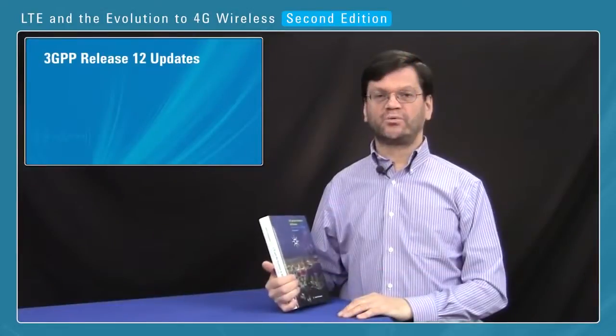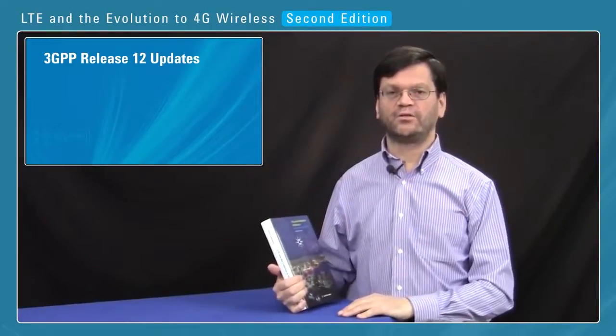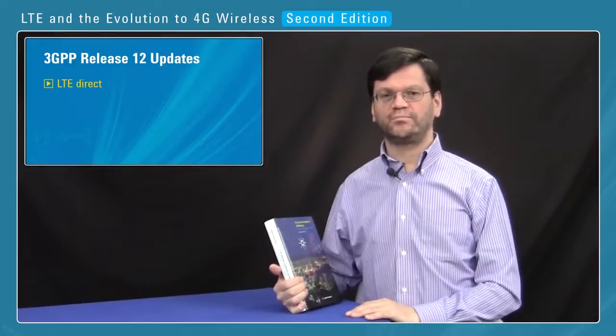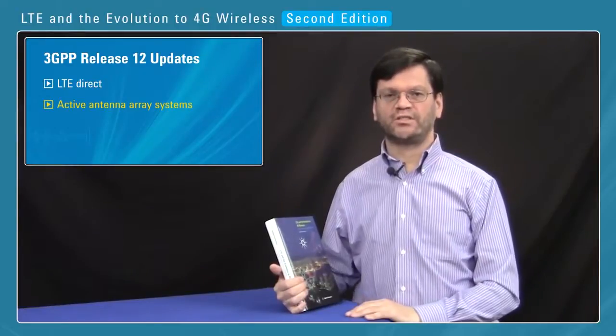Looking ahead to Release 12, this is not yet fully defined, but we cover the recent workshop which discussed the evolution towards Release 12, and we include discussion of various study items which are ongoing, including LTE Direct, which is the ability of mobiles to communicate with each other, and also Active Antenna Array Systems, which is the testing of base station multi-antenna performance.